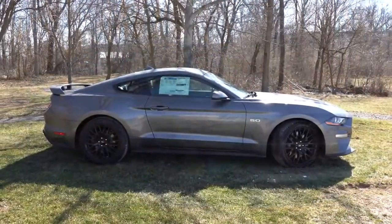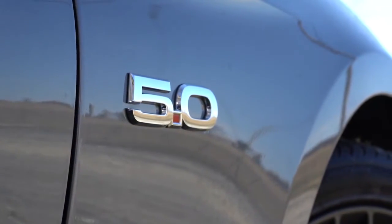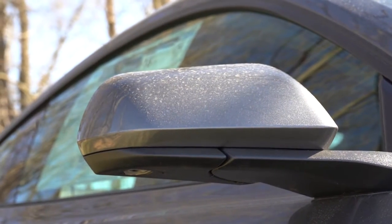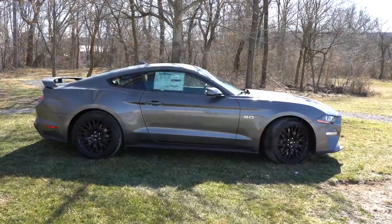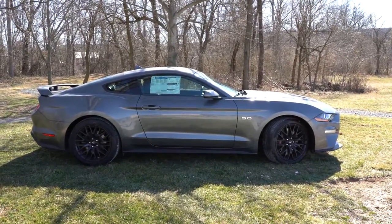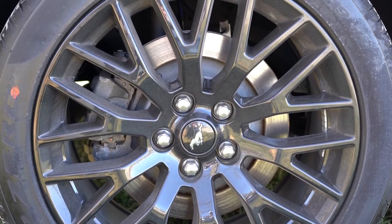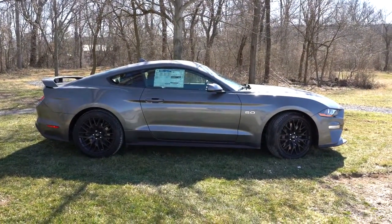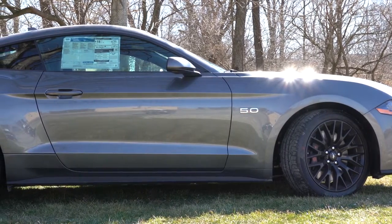Moving to the side: black window surrounds come standard, chrome 5.0 badging on the front fender — again swappable to black with the accent package. Body-colored power-adjustable side mirrors come standard; the Premium adds heated side mirrors and pony projection lights that illuminate the pony logo onto the ground at night. Looking at the wheels: the standard setup is 18x8-inch machine-faced aluminum alloys, but the Performance Package bumps that up to 19x9 inches front and 19x9.5 inches rear — a staggered fitment meaning you can't rotate them, but it gives you better grip and handling with that wider rear combination.